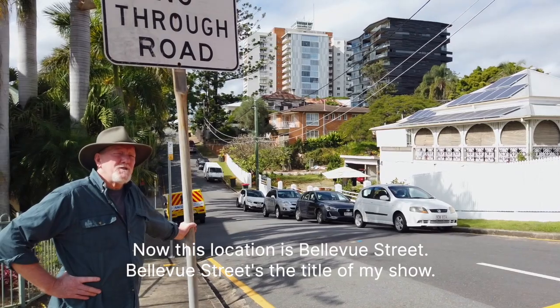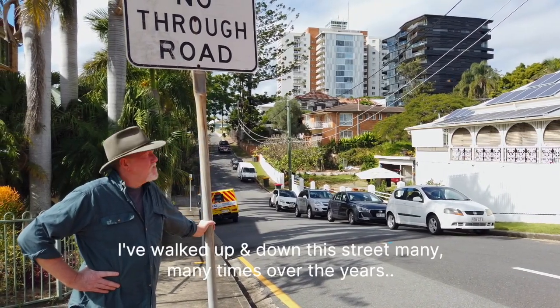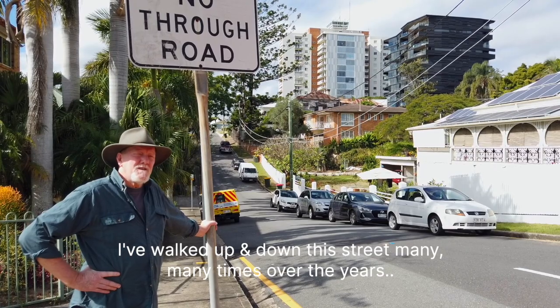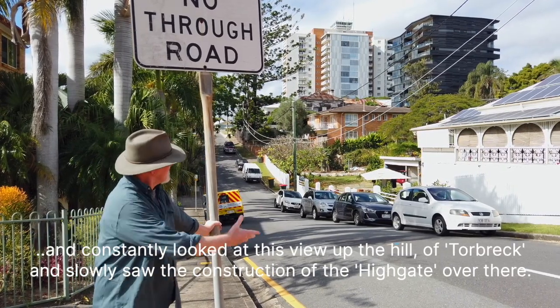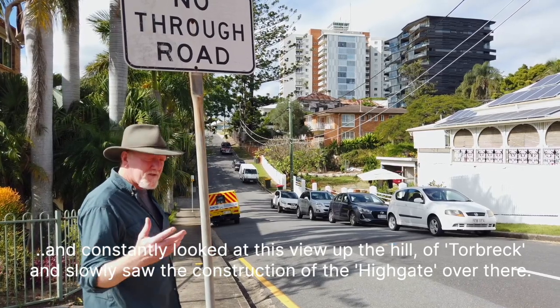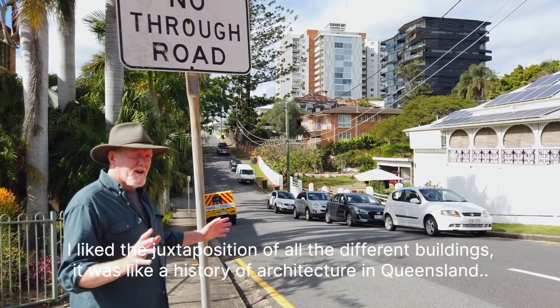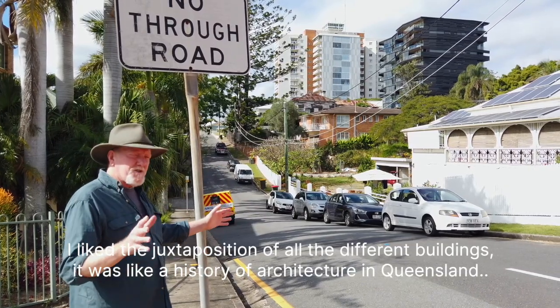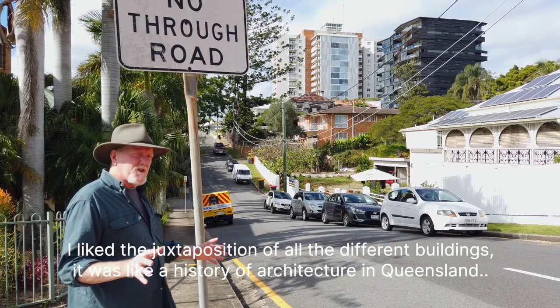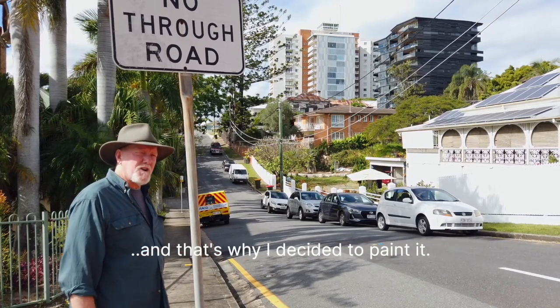Now this location is Bellevue Street — Bellevue Street is the title of my show. I've walked up and down this street many, many times over the years and have constantly looked at this view up the hill of Torbrick, slowly watching the construction of the neighbourhood develop along the way. I liked the sort of juxtaposition of all the different buildings. It was like a history of architecture in Queensland and that's why I decided to paint it.